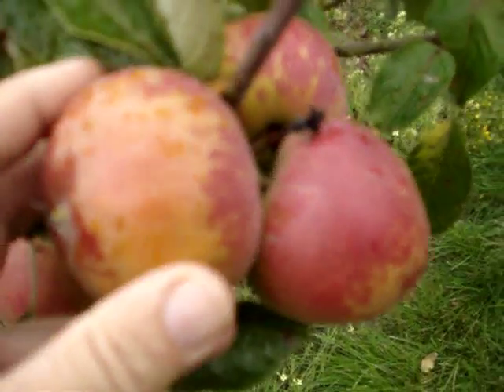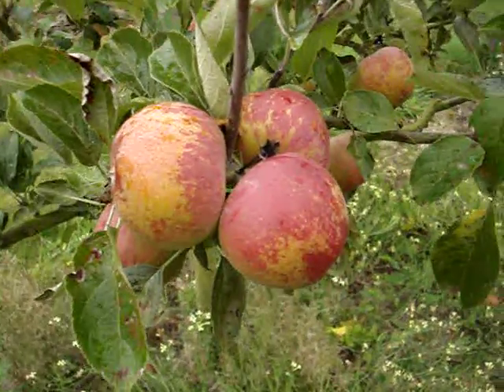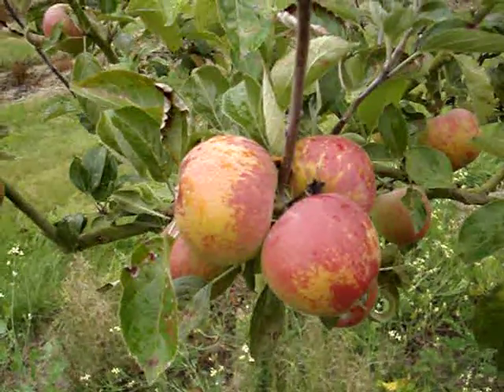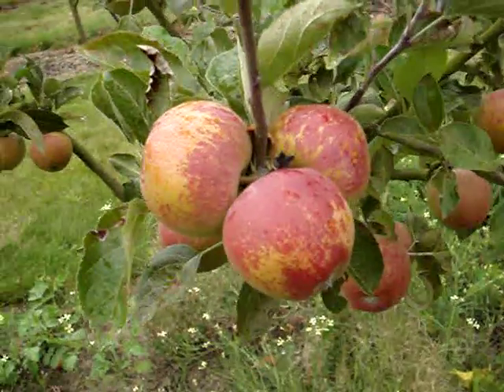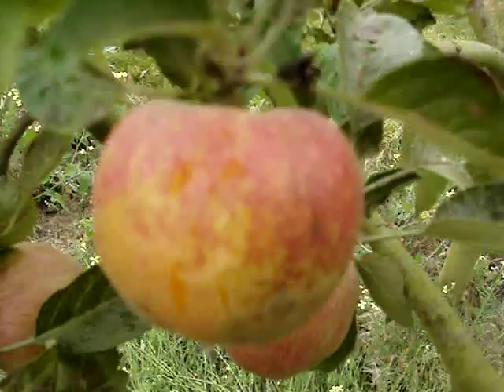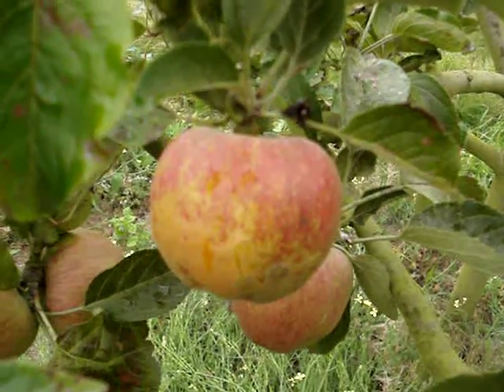To my mind, it's one of the most attractive apples in common cultivation. That's Kid's Orange Red, which was raised in New Zealand about 1930 or thereabouts — I'll put the exact detail in the text box when I'm at home with my books. But this is an apple I wholeheartedly recommend: Kid's Orange Red.